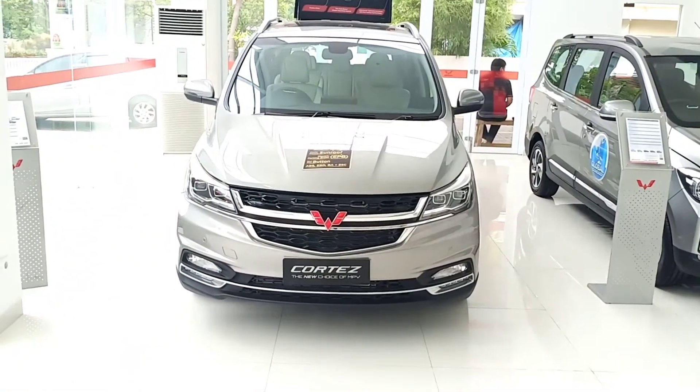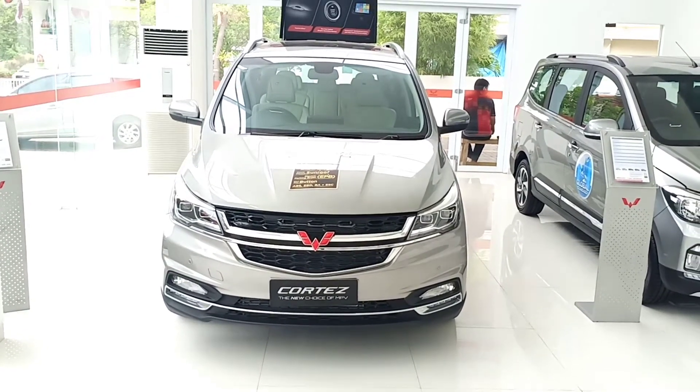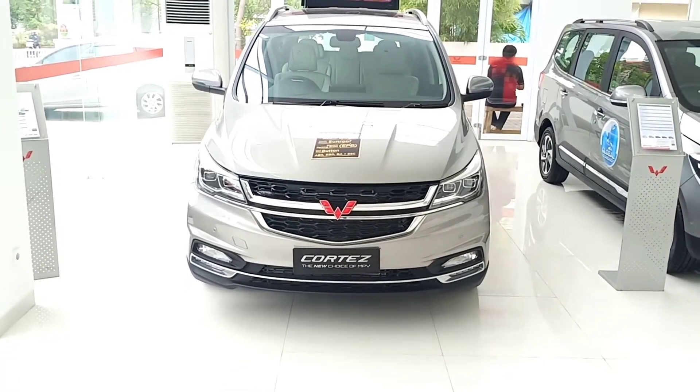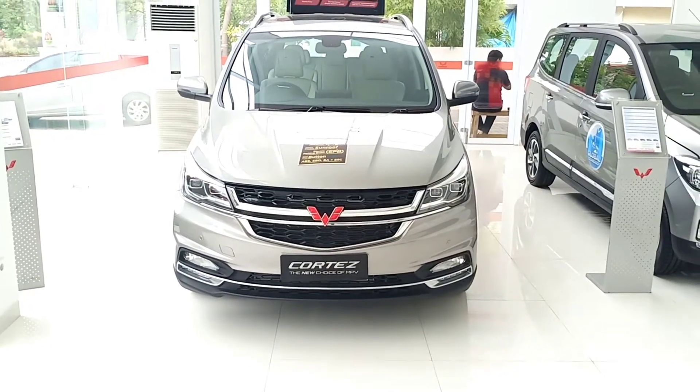Hello guys, jumpa lagi di Motosad TV. Oke guys, di depan saya sekarang sudah ada unit Wuling Cortez. Ini yang tipe L Luxury ya. Jadi unitnya sekarang ready di dealer Wuling Jalan Jemur Sari, Surabaya.